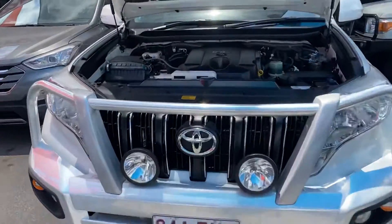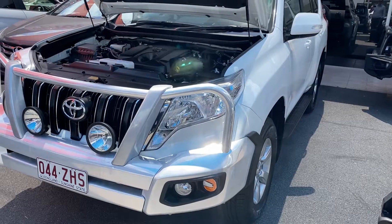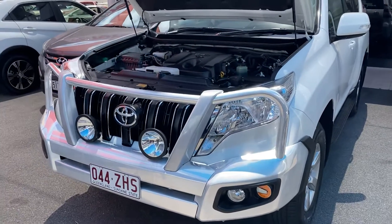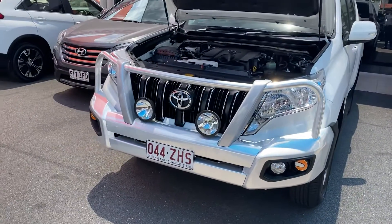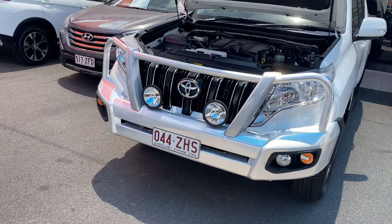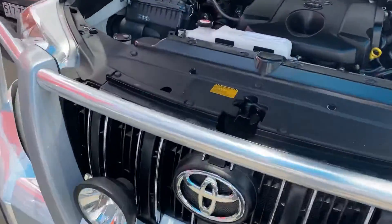Without further ado, we'll get straight to the vehicle. As mentioned, I'll go through the entire vehicle — all the paint and panel work, the engine bay, which you can see is already open, all the interior, the service history, and I'll start the car up so you can hear it running.